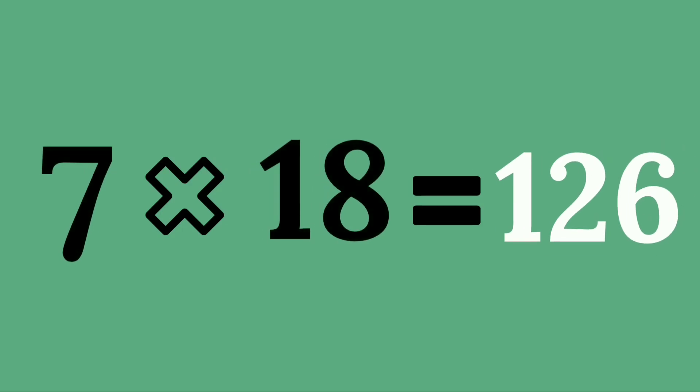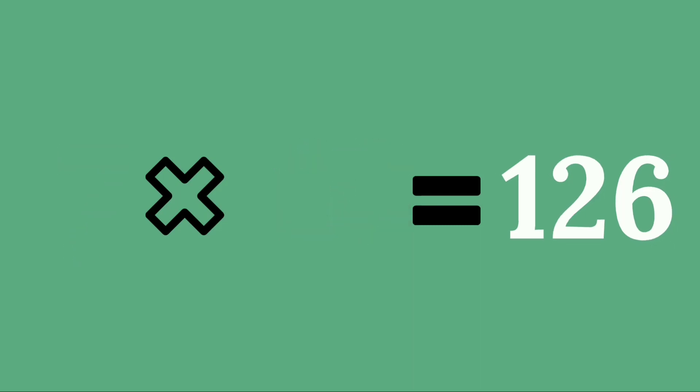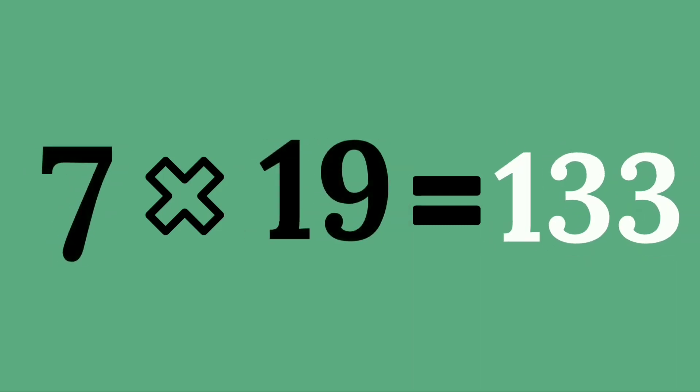Seven seventeens are one hundred and nineteen. Seven eighteens are one hundred and twenty-six. Seven nineteens are one hundred and thirty-three.